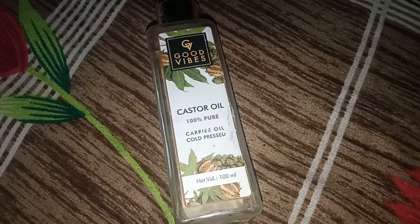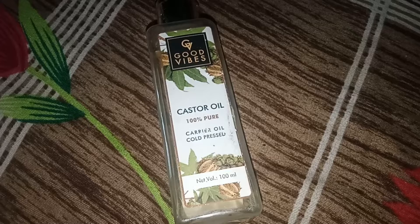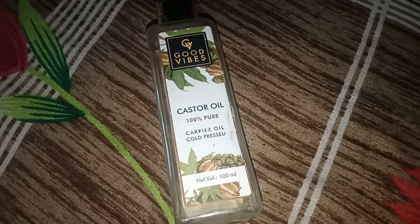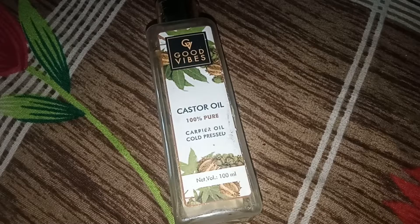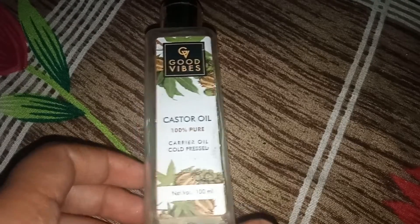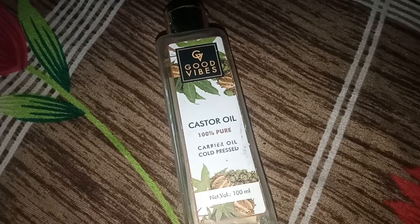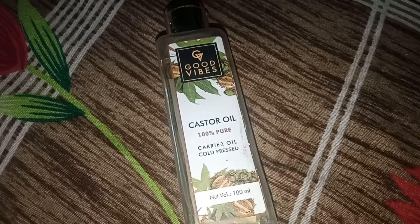Hey guys, welcome back to my channel. I hope you all are good. Today I am going to share with you castor oil - the benefits for our skin, face and hair. If you like, share and subscribe, don't forget my channel. I have reviewed this castor oil in detail; if you want to watch that video, I will give you the link in the description box.